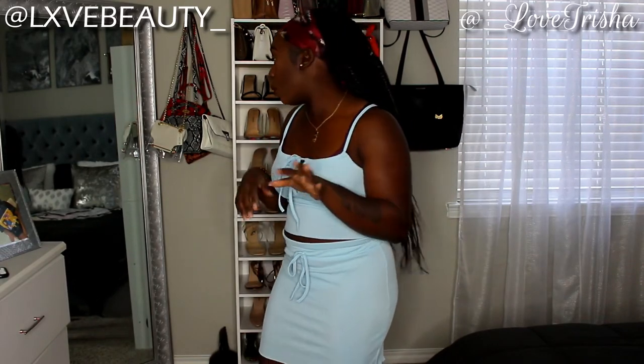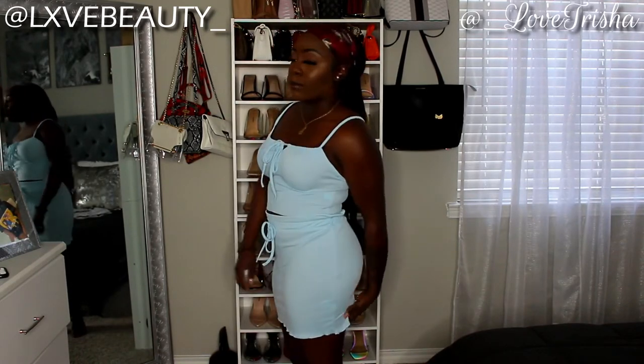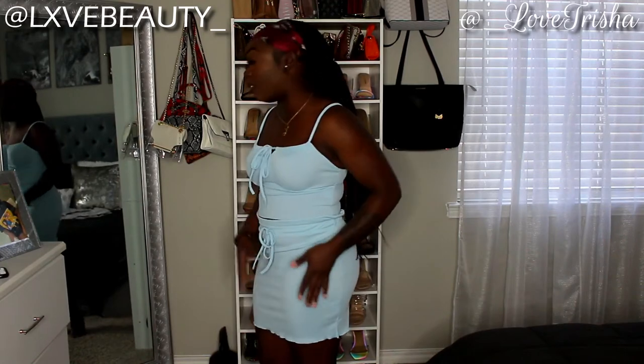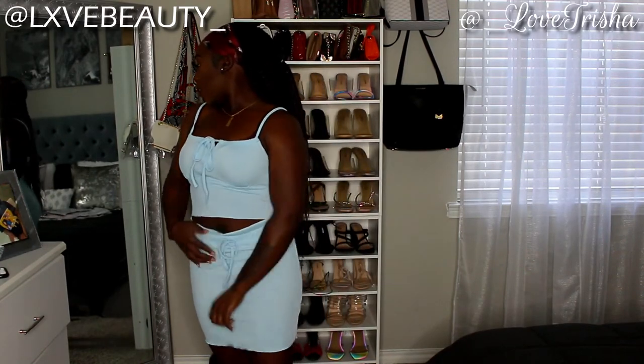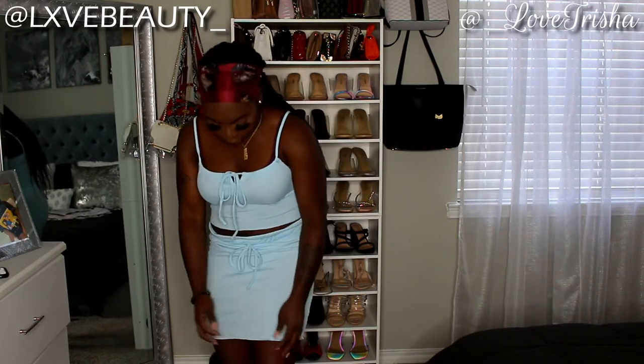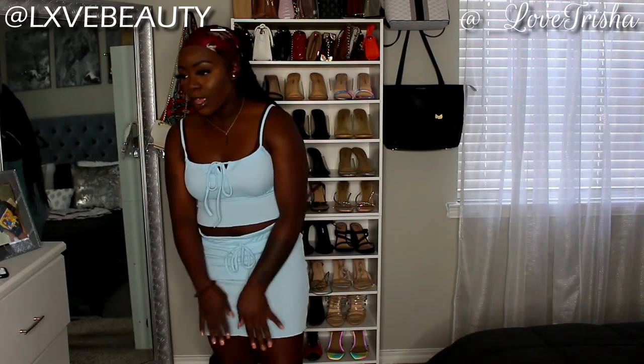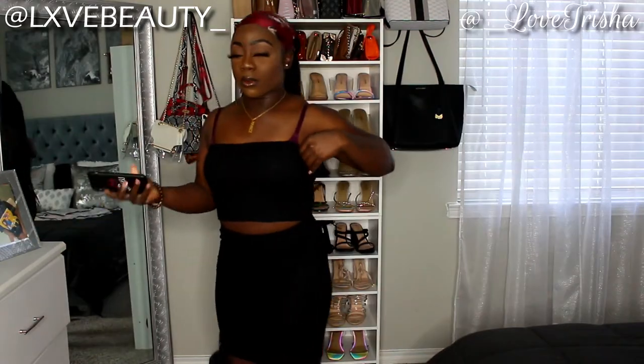You can also tie the extra piece so there are no strings hanging. I really like it — it's really cute, girly, and flirty. Pair it with some cute sandals. The skirt is a little short, so keep that in mind. It has a furl-type material at the bottom that kind of flares out in different directions — really cute.